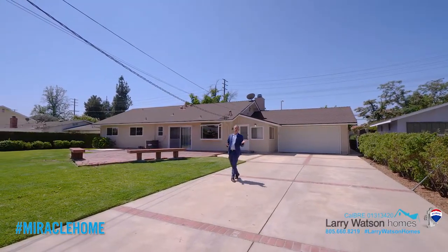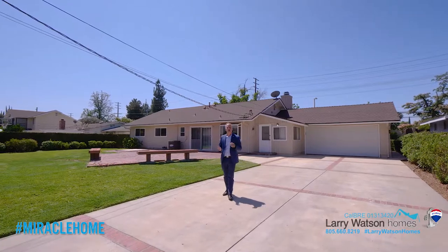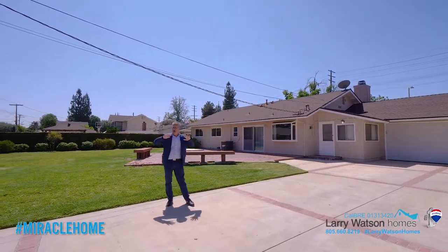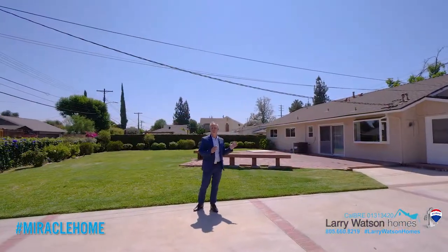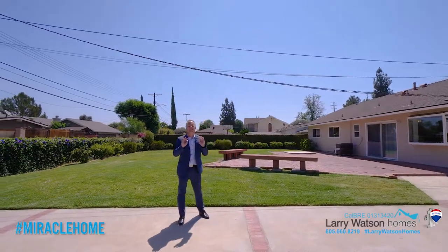I hope you enjoyed the tour of this home. This home is located at 22231 Van Owen Street, Canoga Park, 91303. This home has four bedrooms, two bathrooms, nearly 1,900 square feet. This home has a wonderful RV space right here, and there's also a separate office space and a little workshop space right off of the garage. This home has dual pane windows and has been meticulously maintained.